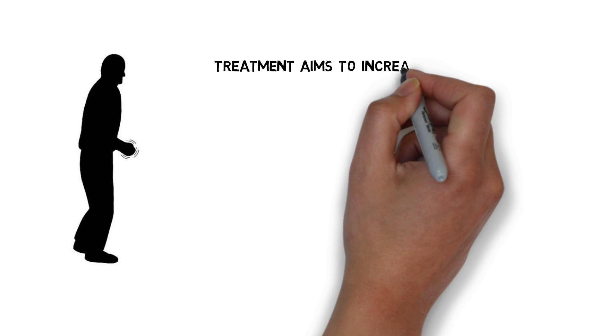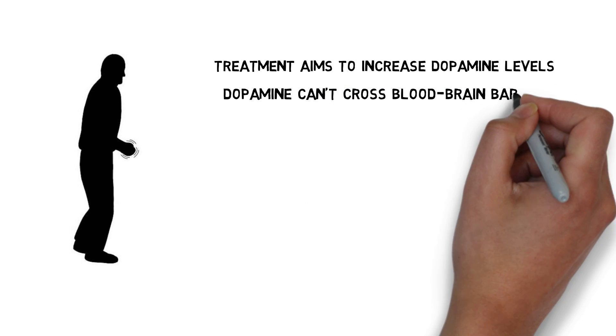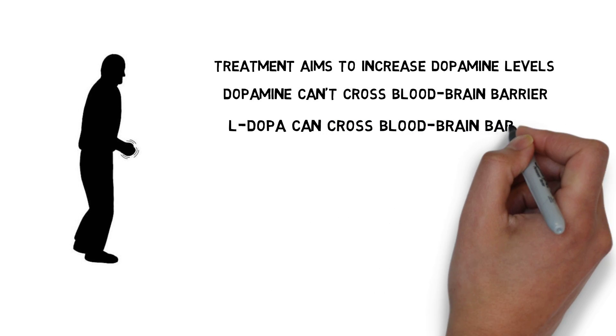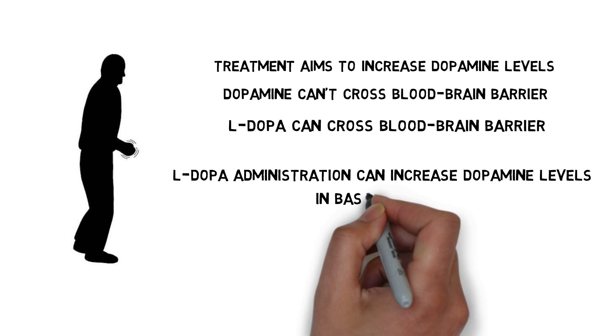The most common treatment for Parkinson's involves an attempt to restore depleted dopamine levels in the basal ganglia. Because dopamine does not cross the blood-brain barrier, dopamine cannot simply be administered to a patient. Instead, patients can be given a precursor to dopamine called L-DOPA, which can cross the blood-brain barrier and is used by the brain to synthesize more dopamine.